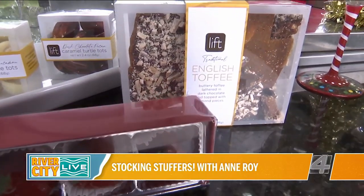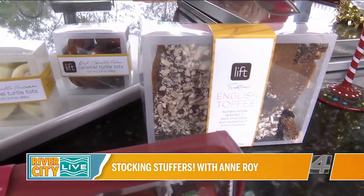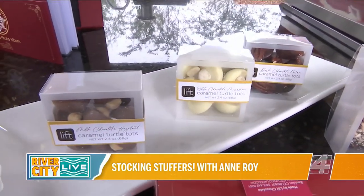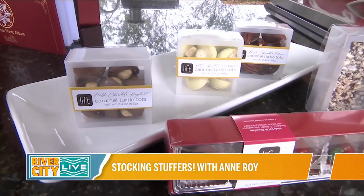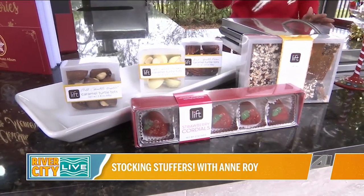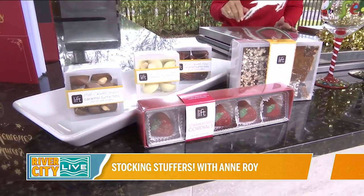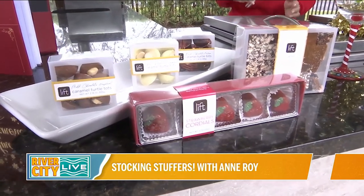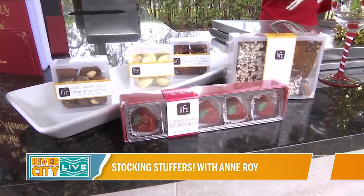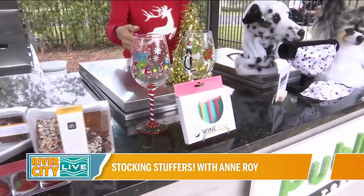They also make cute little shapes for Christmas, like chocolate-filled Santas. It's definitely an upgrade on peeps! The packaging is very elegant looking. That's Lyft Chocolates dot com.